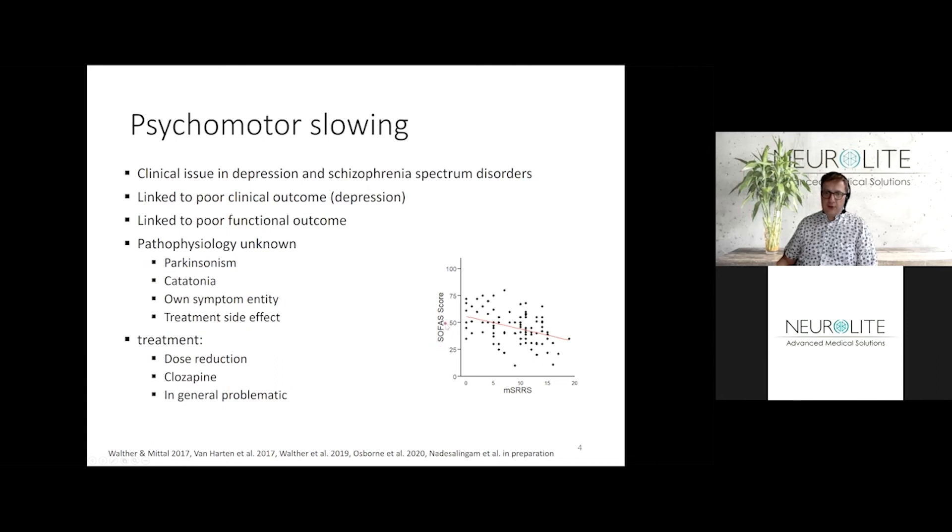The social and occupational functioning score ranges from zero to a hundred, where a hundred means perfect functioning — people have a job, family, and friends. On the other axis is the modified Sapitier retardation rating scale ranging from zero to 20, where higher scores mean more severe slowing. What you can see clearly is that the more severe the psychomotor slowing, the poorer the social and occupational functioning — meaning that if you're slow, you're likely to have problems doing household chores, going to work, and being a good member of your family.